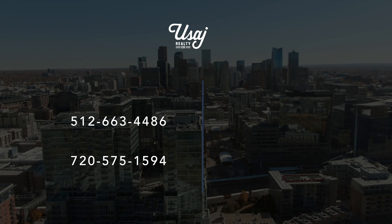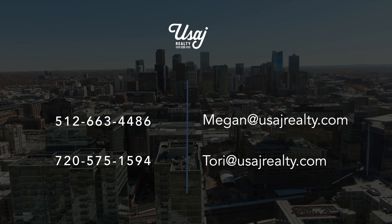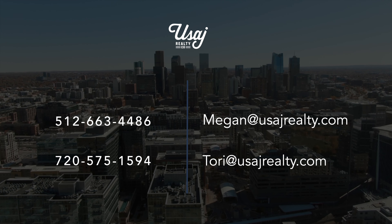Thank you for taking the time to check out this home. If you have any questions or would like to take a tour, please reach out to us. We'd love to help.